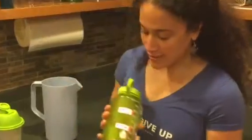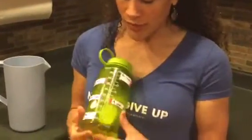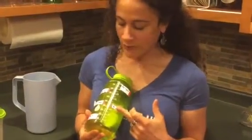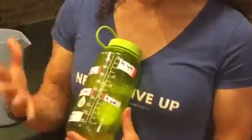Yet another way is to get a bigger bottle and mark on both sides when you need to have it finished by. You'll notice on this one there's a huge gap in the afternoon. The reason for that is simple — I have my Shakeology with water and that counts as one of them, and the rest of the water I have with my exercise class coming up tomorrow at 4.